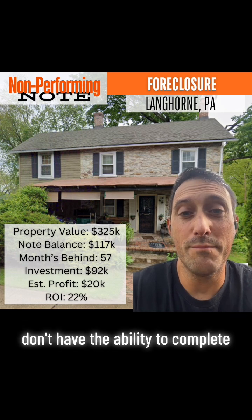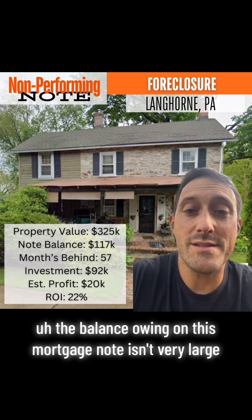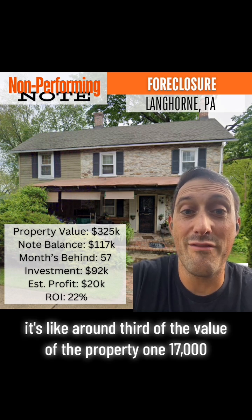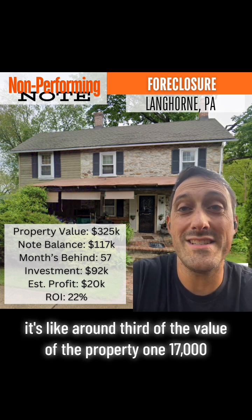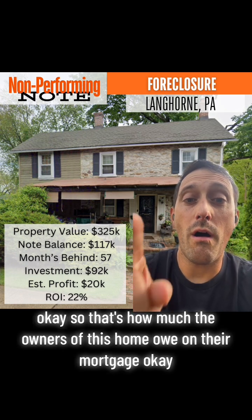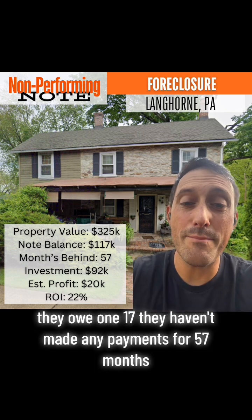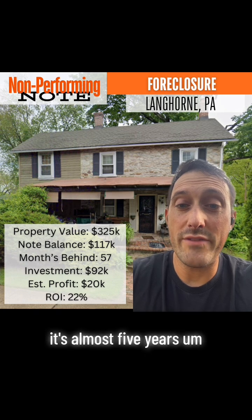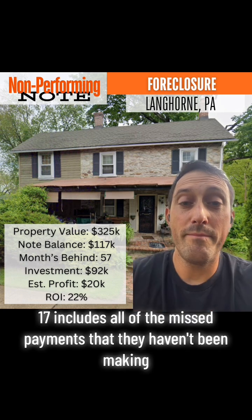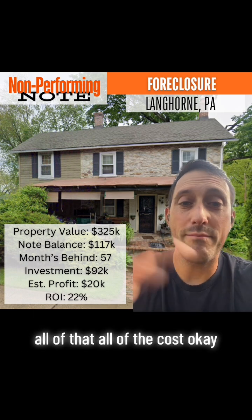The seller bought a whole batch of notes and now they're selling off some assets they don't have the ability to complete. The balance owing on this mortgage note isn't very large compared to the property value — it's around a third of the value of the property at $117,000. That's how much the owners owe on their mortgage. They haven't made any payments for 57 months — almost five years — and that $117,000 includes all missed payments, accrued interest, late fees, and all costs.